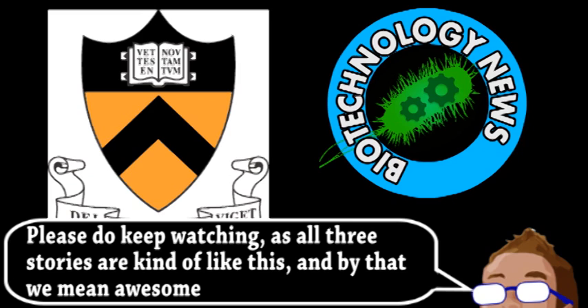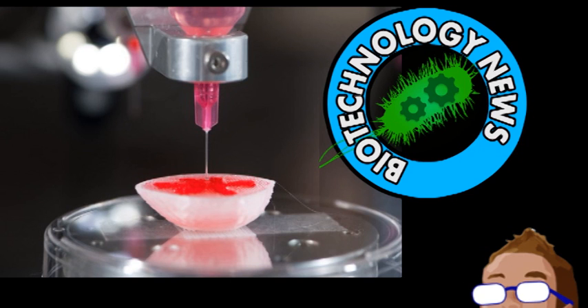Growing a new ear in general is already a complicated process, but the scientists found that 3D printing cells is a very convenient way to do it. This was done using essentially off-the-shelf 3D printing hardware, which means it has implications for non-bionic ear replacement as well. This isn't the first time 3D printing has been applied to tissues and organs, but it is the first time it's been applied to bionic organs.